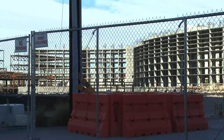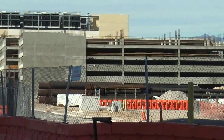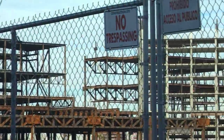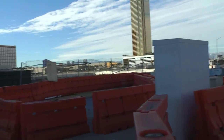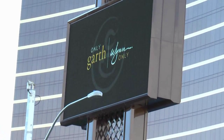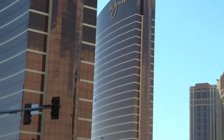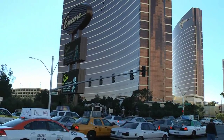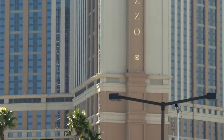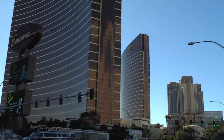Here's a panoramic view of what was to be the Echelon on the old Stardust and Frontier lots. They got something done, but not a whole lot — I guess this is where it ended a couple of years ago. Across the street we have three new hotels in a row: the Encore, next to that is the Wynn, both with very strange shapes. And over there is one I don't even know about called the Palazzo. Three new ones right in a row here on the strip.